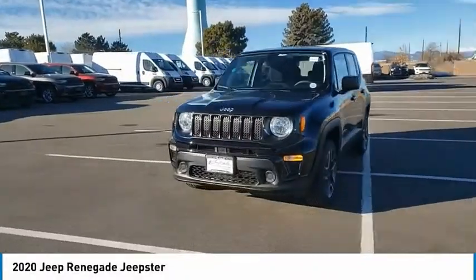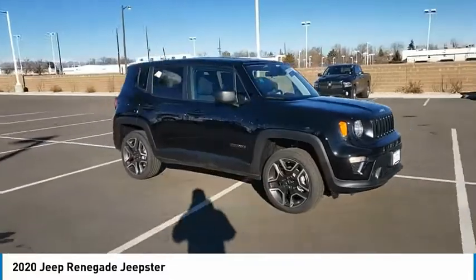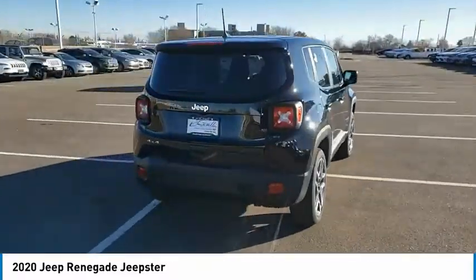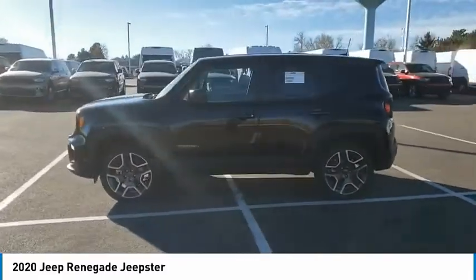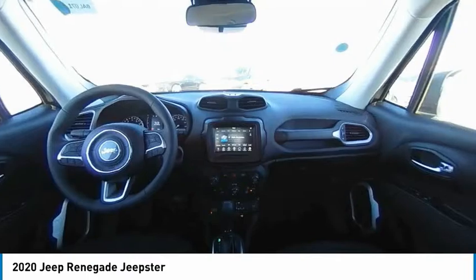Stop by and take a look at the 2020 Jeep Renegade. The Jeep Renegade offers full-size capability built in a smaller SUV. The Jeep Renegade is an incredible combo of smart technology, cool colors, and innovative materials. It has a capable command center with the tools you need for discovering everything that's out there.